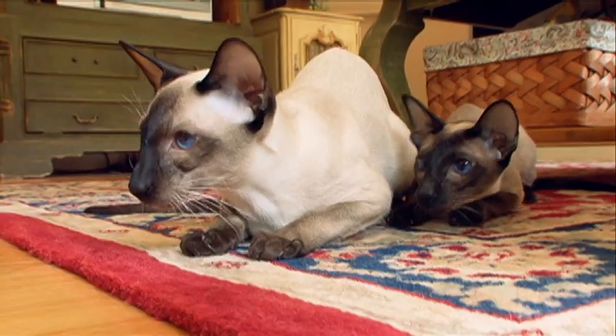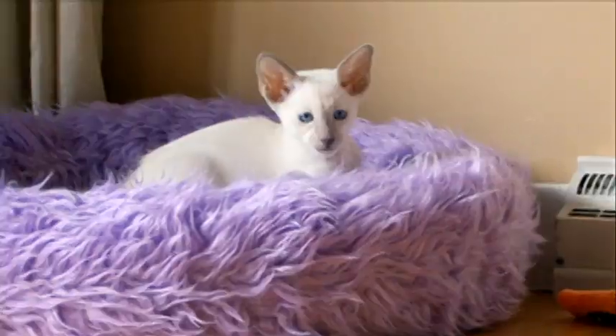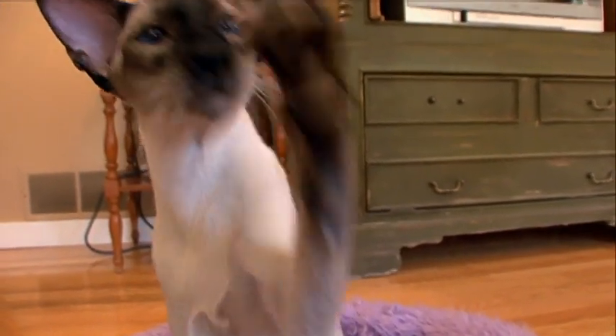Their coloring is beautiful — the Siamese cat draws attention no matter where it goes. In general, this is a healthy breed; they can actually live to be around 14 to 20 years of age.